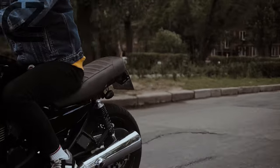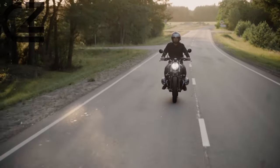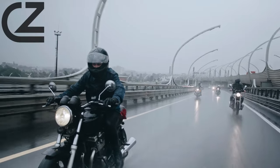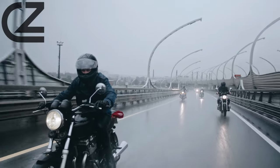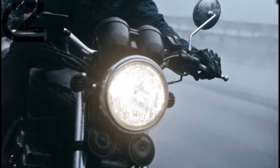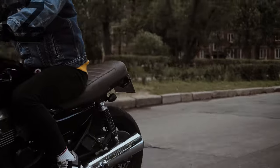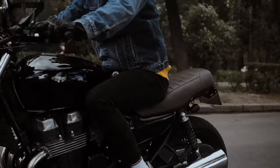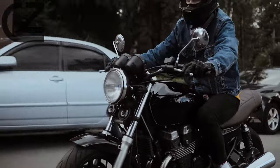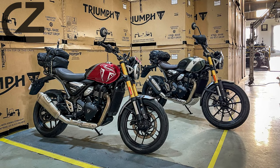When first shown the bike at its press unveiling back in June, I was immediately impressed. While we didn't know its price, and still don't, we could safely guess it will be competitive with the budget-focused competition, which Triumph see as BMW's G310R, KTM's 390 Duke, and Royal Enfield's 350 range, yet it was hard to see where corners had been cut to make it a player in the $5,000 market.